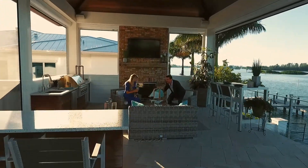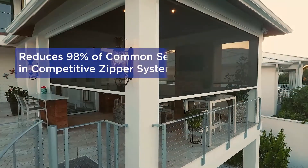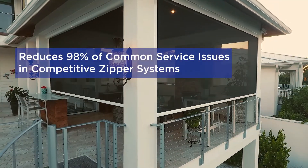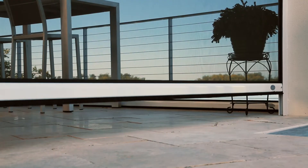Magnatrack, revolutionary in design and innovative in its approach. The Magnatrack system overcomes 98% or more of all of your typical service calls in fixed tracks or zipper systems in the market.